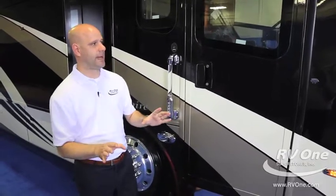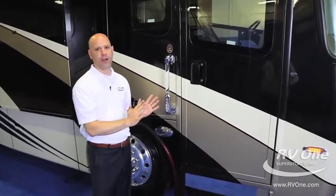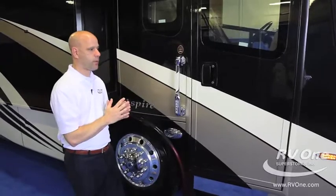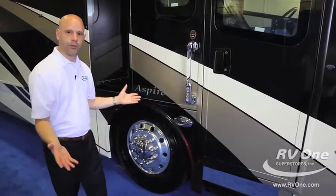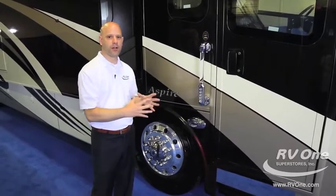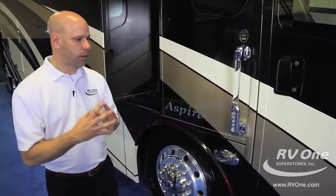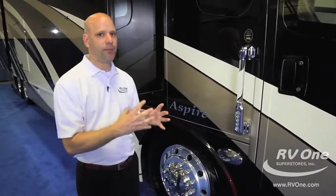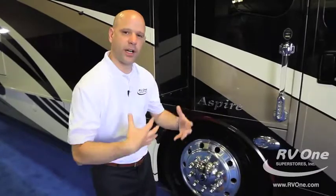One of the main reasons why the Integra Aspire is the best value at this price point is that it rides on a Spartan chassis. There are a couple of chassis choices in the industry — Freightliner being one, Spartan another — and the Spartan chassis is the preferred luxury diesel chassis. It's more of a custom RV chassis, and I'd really recommend doing some research on it.